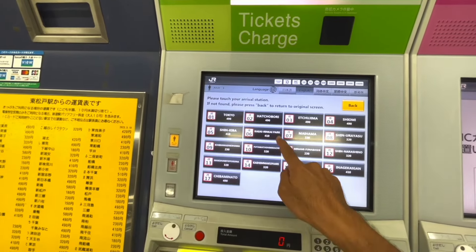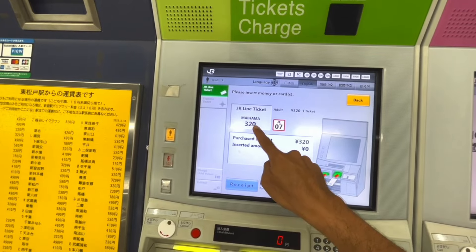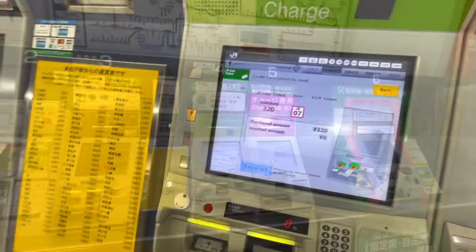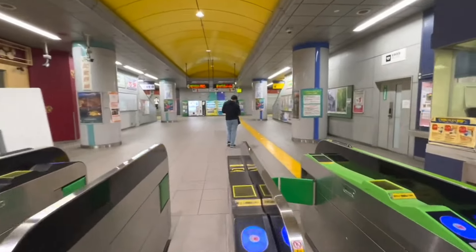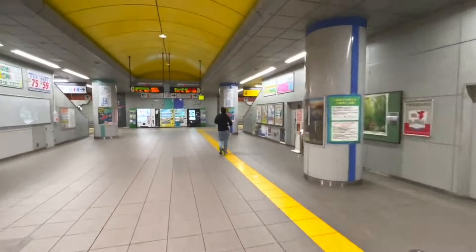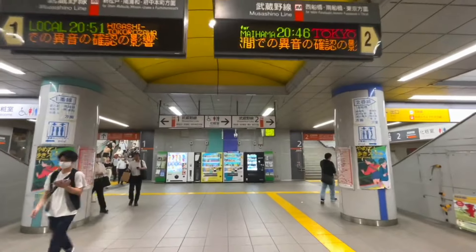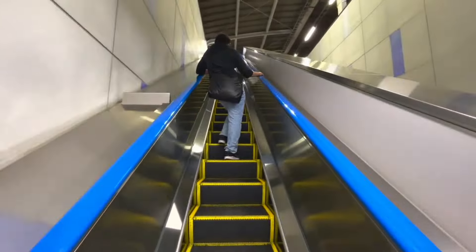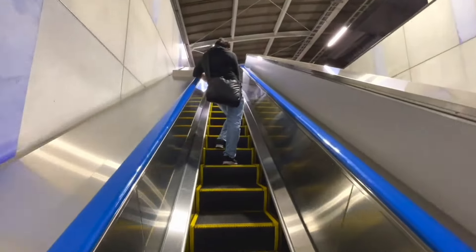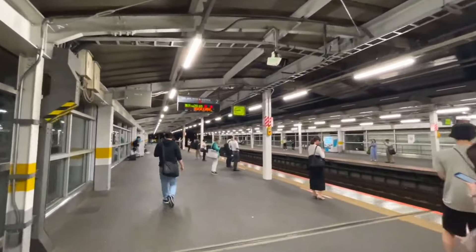I already know the station code, and it is JE07. The price of the ticket is 320 yen. Look above — it says the next train for Maihama Station is at 8:46 PM, and it is on Platform 2. It is very important not to board any other train, because they may go in a different direction. So in this case, we will only be boarding the 8:46 PM train on Platform 2.